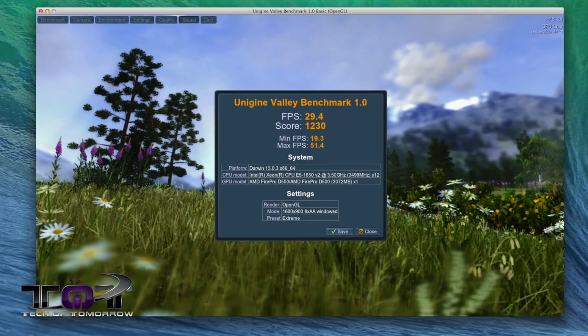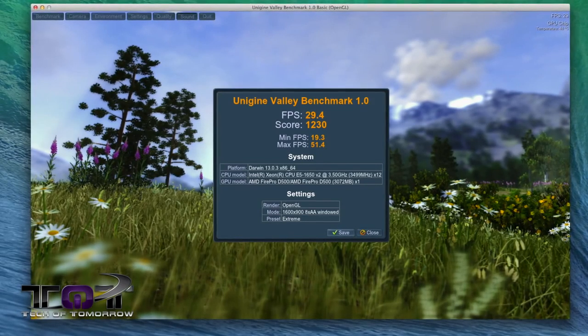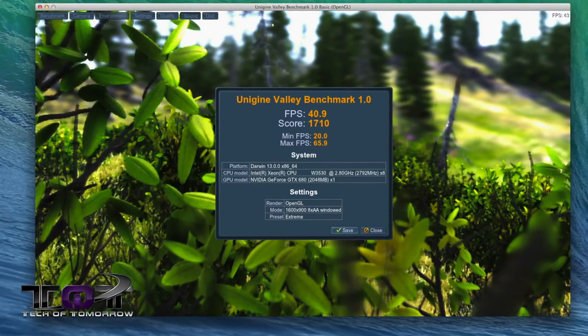Next up, Unigine Valley 1.0. This is one of the tests that did not see both D500 cards in the new Mac Pro, so in this particular test we're not going to get the true crossfire performance we'd see from a regular gaming machine. For gaming, this might not be the absolute end-all be-all solution, but for OpenCL use, this thing's still going to be kicking major. The 2013 6-core Mac Pro had an extreme preset of 29.4 FPS and a score of 1230, with a maximum of 51.4 FPS. The 2010 4-core Mac Pro with my EVGA GTX 680 had an extreme preset of 40.9 FPS, an overall score of 1710, and a maximum of 65.9 FPS — the only test where the older machine's video card takes the advantage.